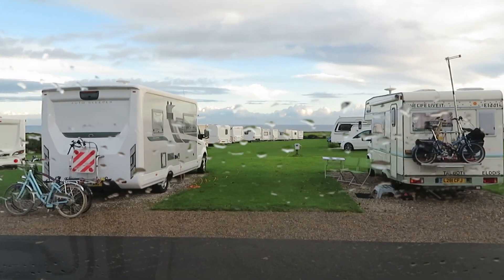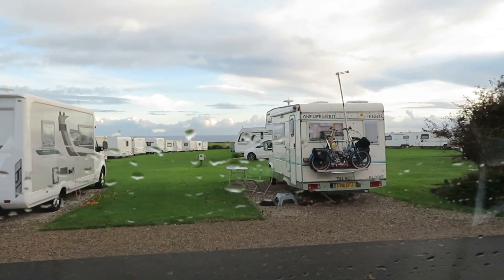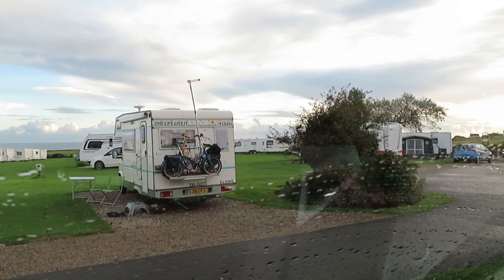And to console ourselves after all the rain we've had, we're going to do a self-cooked breakfast. Hopefully the weather improves and we can go for a walk.